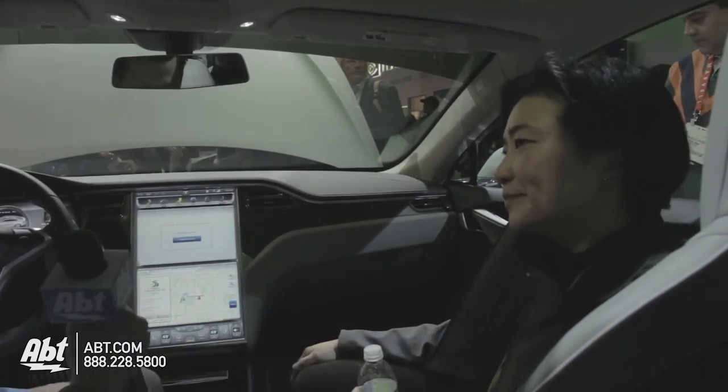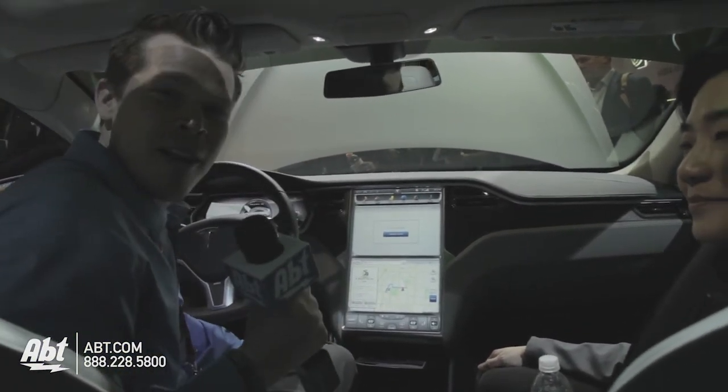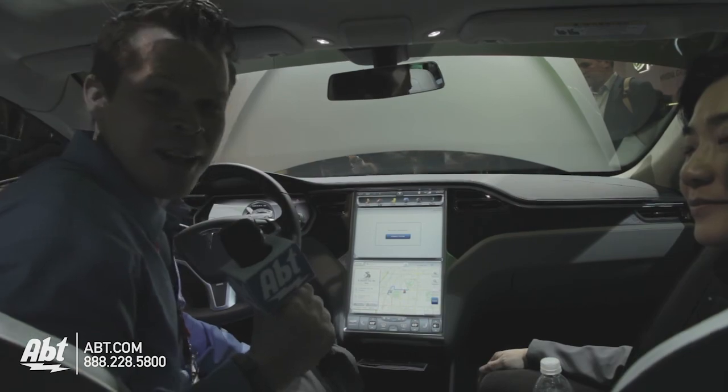Absolutely amazing. Thank you very much, Miriam, for all your help. Thank you for coming. You guys can check out some more about our CES coverage at blog.app.com.